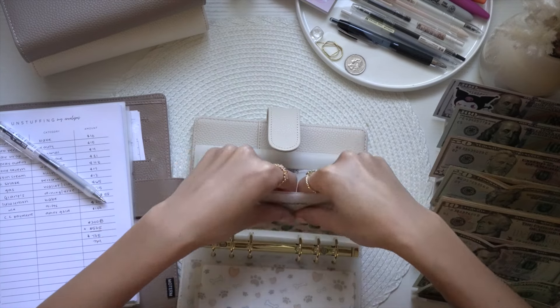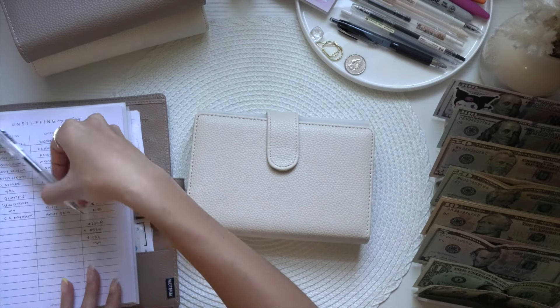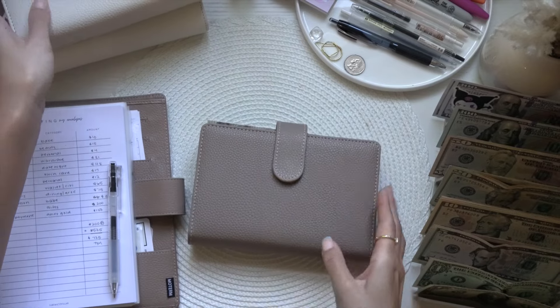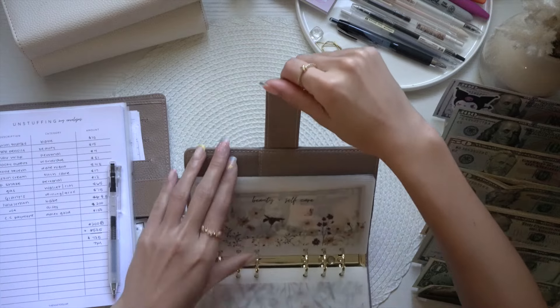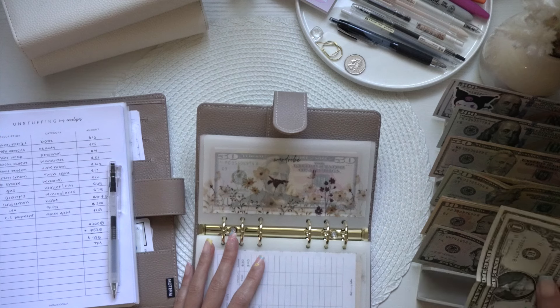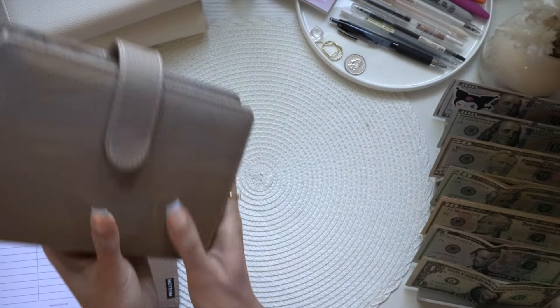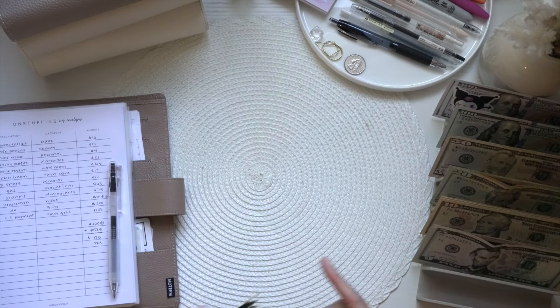I don't love some of the bills since some come out a bit crumpled. Taking everything out, I recall that for wardrobe I put $20 in there instead of $19, but since I don't have $19 I'll just leave it. So we have a leftover of $2. I took an extra dollar, so I'm putting it back into my tips envelope in my wallet.